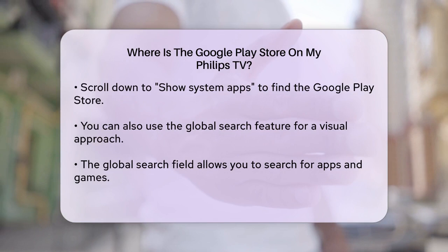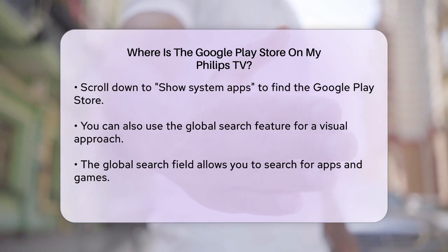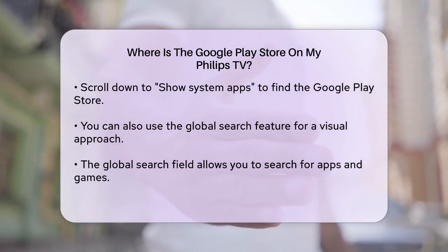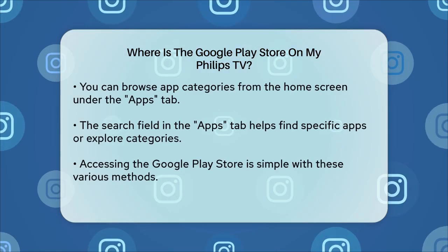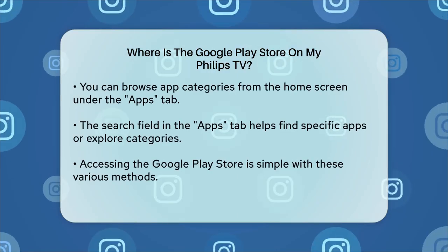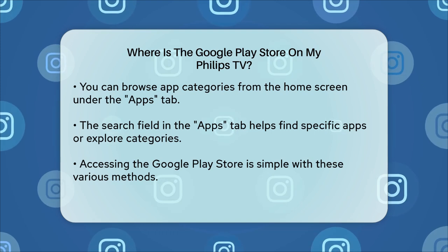Additionally, you can browse through app categories directly from the home screen. Navigate to the Apps tab on your home screen and you'll see various categories and a search field. You can search for specific apps or browse through the categories to find what you're looking for.